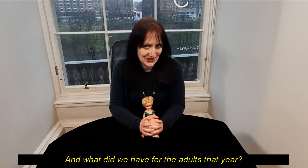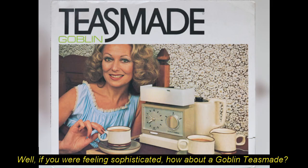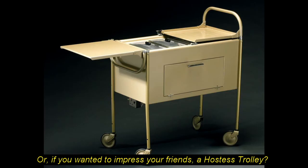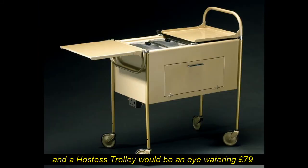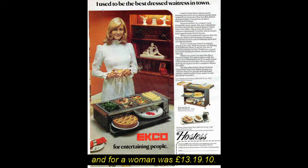And what did we have for the adults that year? If you're feeling sophisticated, how about a Goblin Teasmade? Or if you wanted to impress your friends, a hostess trolley — though neither of these came cheap. A Teasmade would cost you £27, and a hostess trolley would be an eye-watering £79. Bear in mind that in 1970, the average wage for a working man was £28.11, and for a woman was £13.19.10.